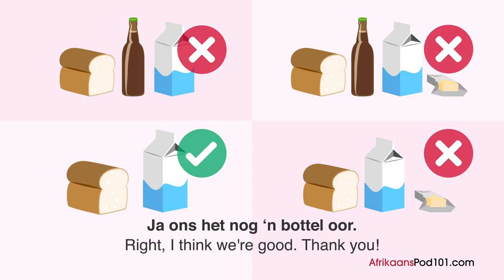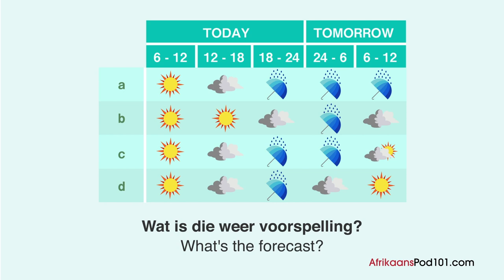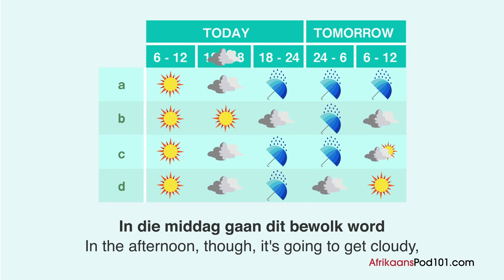You are listening to the weather report. What is the weather forecast? 'Dit sal 'n sonnige oggend wees. In die middag gaan dit bewolk word en dit sal teen die aand reën. Die reën sal aanhou val dwarsdeur die nag tot vroeg oggend. Daarna sal die son weer skyn.'